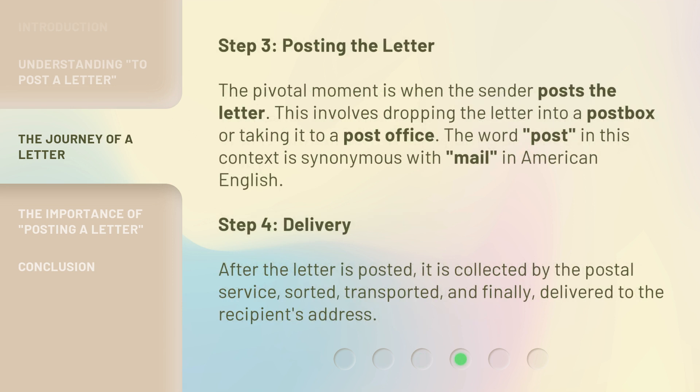Step 3: Posting the Letter. The pivotal moment is when the sender posts the letter. This involves dropping the letter into a post box or taking it to a post office. The word 'post' in this context is synonymous with 'mail' in American English.